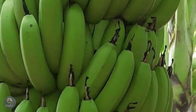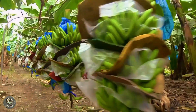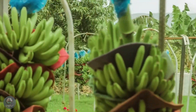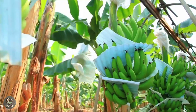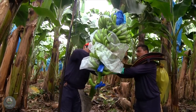Bananas are typically harvested after 9 to 12 months, once the bunches reach the desired size and ripeness. Large-scale farms today use modern machinery for harvesting, ensuring the bananas are carefully cut and transported without damage. The large banana bunches are carefully cut and transported to processing plants for further steps.